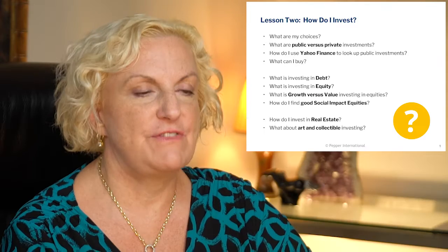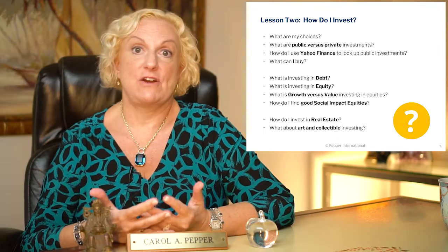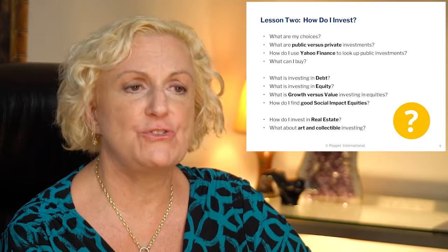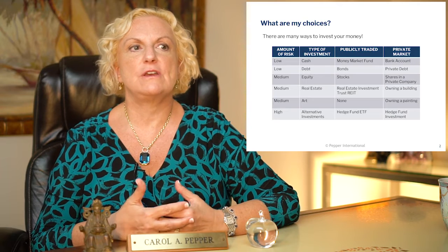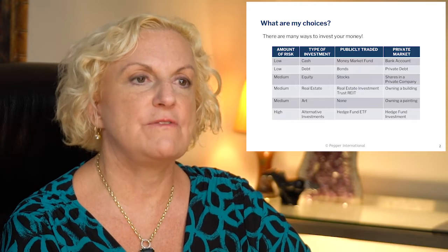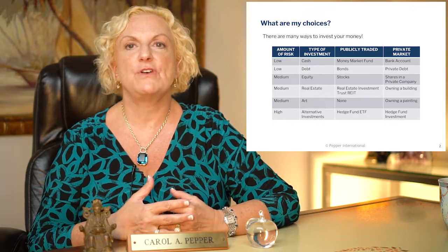Hi, my name is Carol Pepper. I'm the CEO of Pepper International, and welcome to Lesson 2 of Investing 101. In Lesson 2 today, we're going to cover: how do you invest? Let's start with what are my choices. There are so many ways to invest your money. You can see from this chart that you can invest in low-risk to high-risk investments, and in publicly traded or private market investments. Today we're going to go through some of the options you might like to consider.